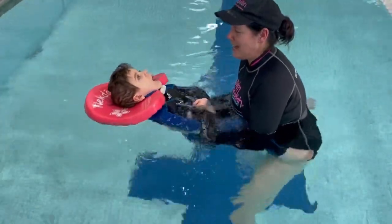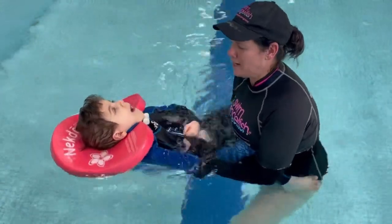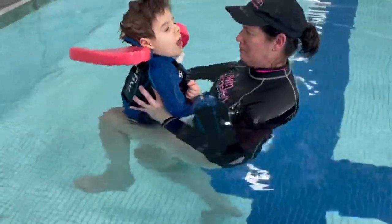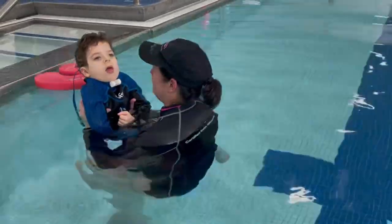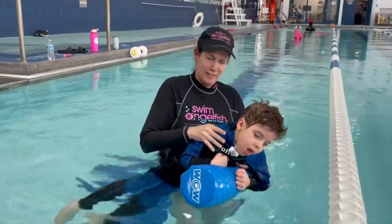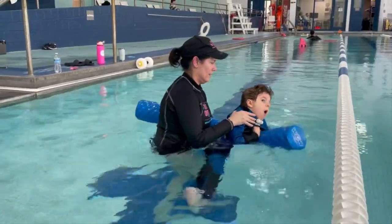Notice the different equipment we use. The neck noodle can protect Ben's head and give him freedom to float on his back and see if he can actively move his arms and legs while I closely support him. We use the large fluid noodle to support his trunk while we work on slow, controlled rolling and trunk strengthening.